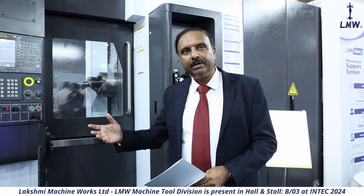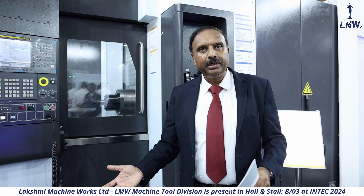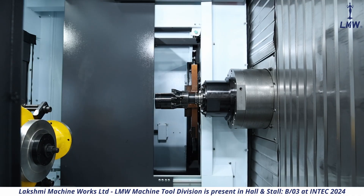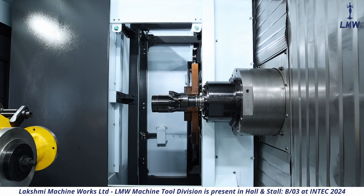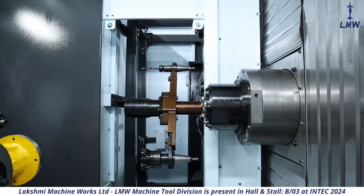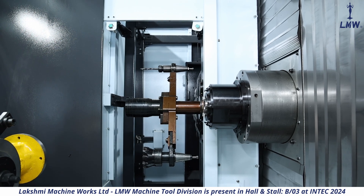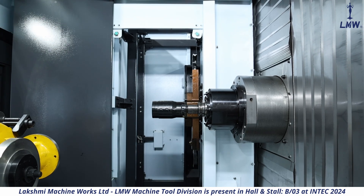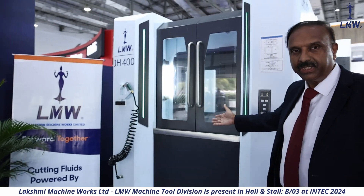The configuration of the tool changer is also very flexible — 30, 40, 60, and 72 tools are all possible, giving you multiple combinations. What you see here is the pallet changer and loading station.